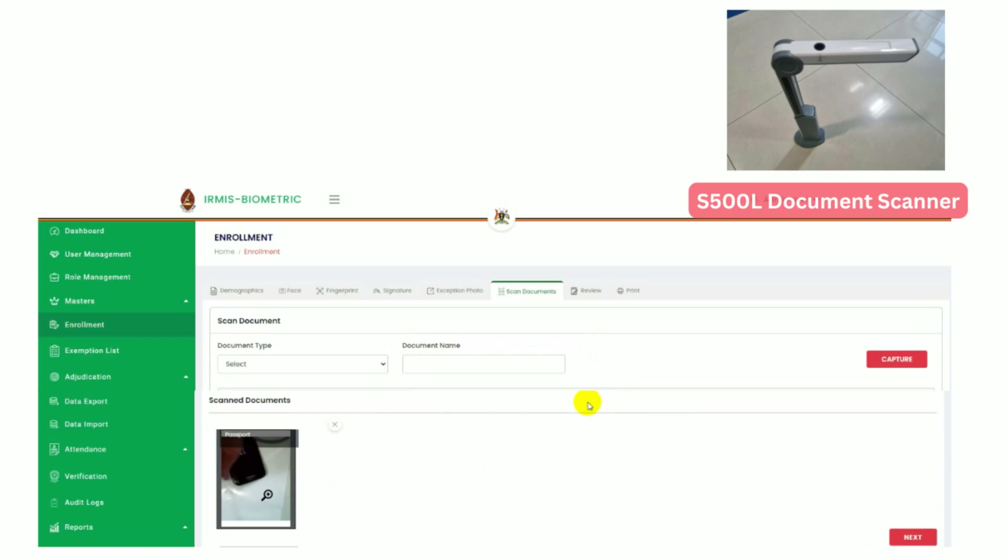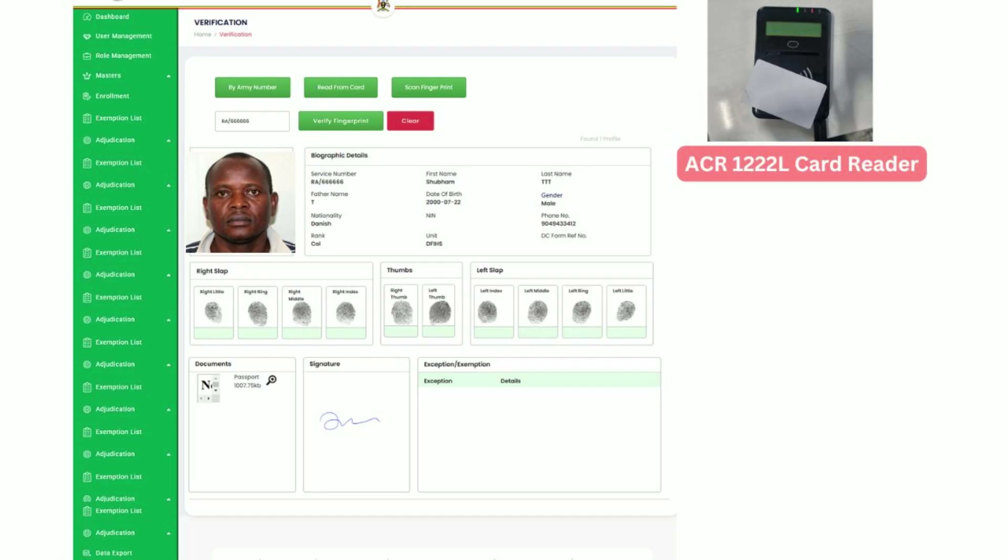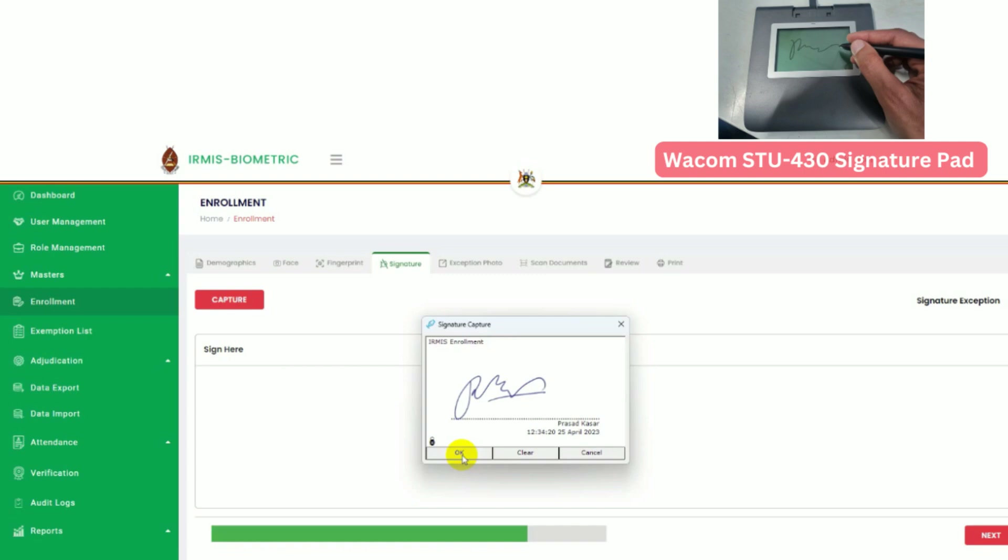For the authentication process — verifying identity and access control — the ACR-1222L card reader reads biometric-enabled smart ID cards, preventing impersonation and ensuring secure access. Handheld terminals are used for on-field fingerprint and face verification, enabling real-time identity authentication and attendance tracking.